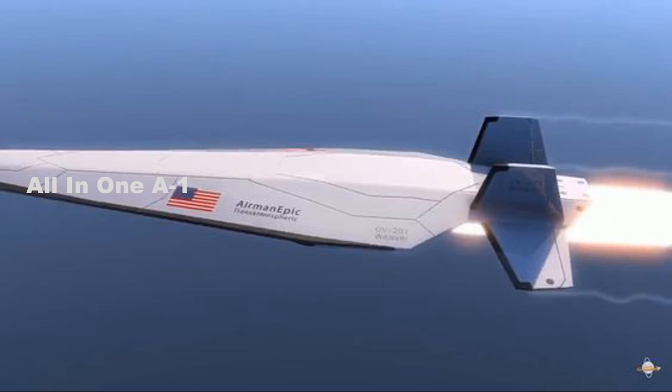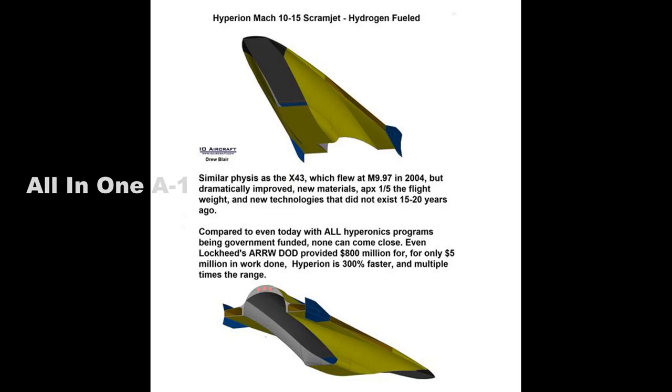Adam Jones, Advanced Hypersonic and Guided Weapons Division Head, Naval Surface Warfare Center.